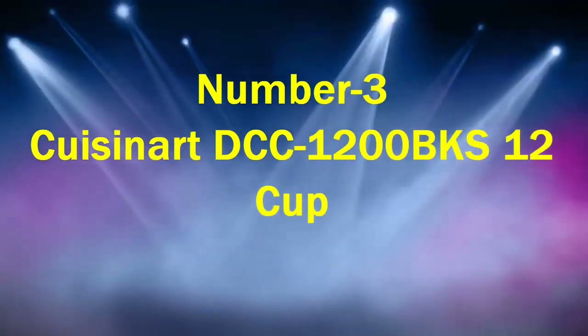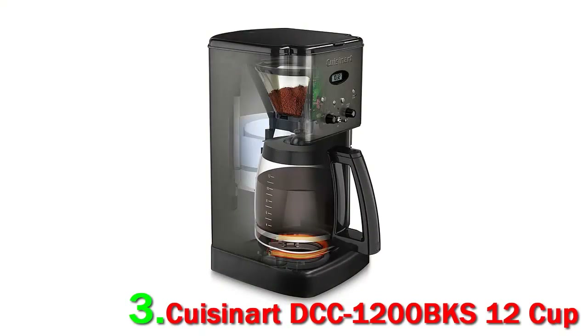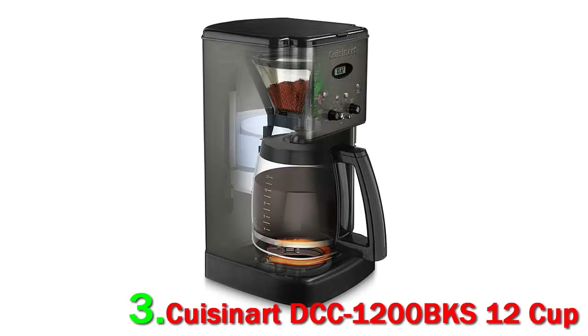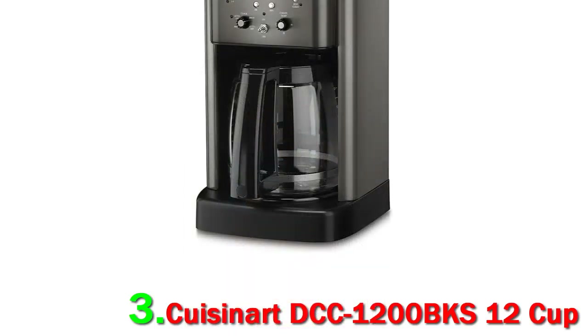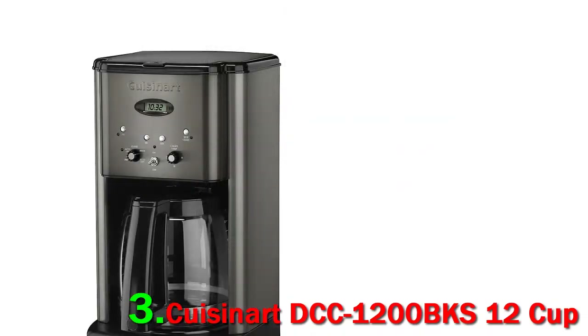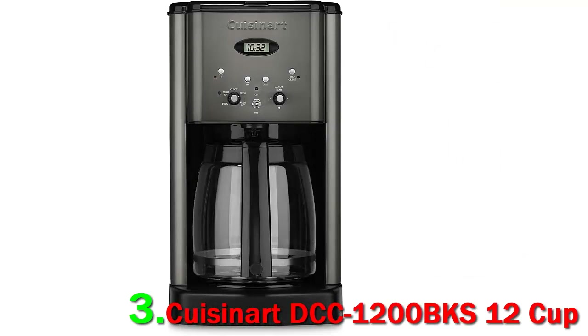Number 3: Cuisinart DCC 1200 BKS 12 Cup. The Cuisinart Brew Central Stainless Steel Coffee Maker is a reliable drip coffee maker with a large 12-cup carafe, making it a go-to option for those who drink multiple cups of coffee each day. This highly rated coffee pot is also equipped with a variety of useful features, including 24-hour brew programming, adjustable keep-warm temperature control, adjustable automatic shut-off, and a time-to-clean indicator light.